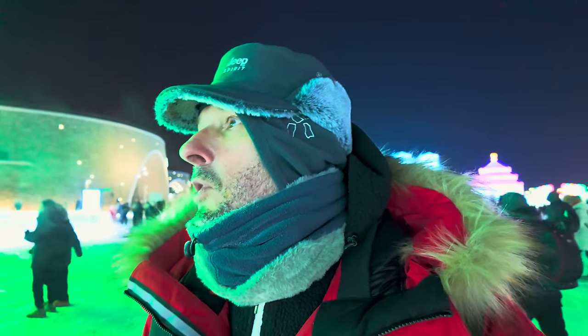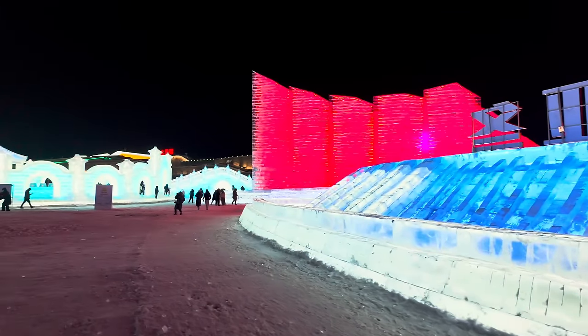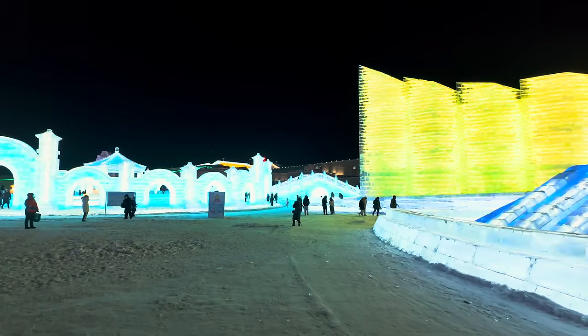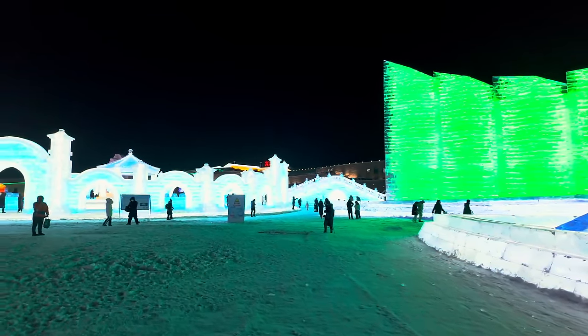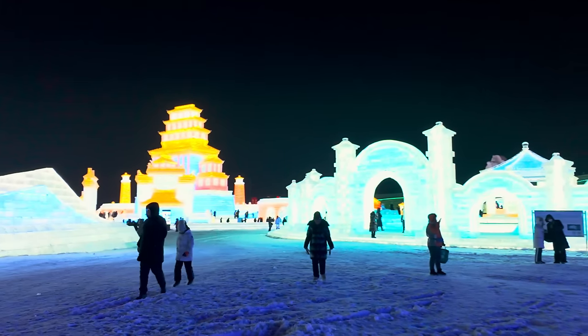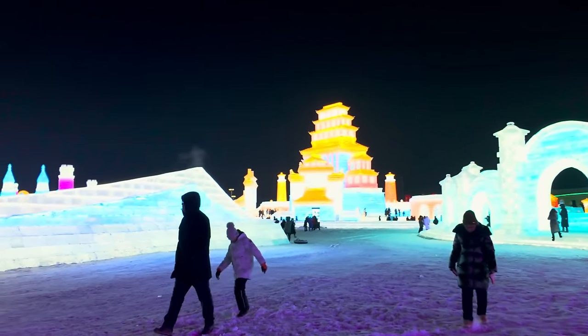Oh my God, there's loads more over there — bloody hell, it's massive! It's challenging, but I tell you what, if you're an expat living here in China, you want to be coming here because it is absolutely stunning. Well, let's go and have a look around this. It is bloody amazing, really.